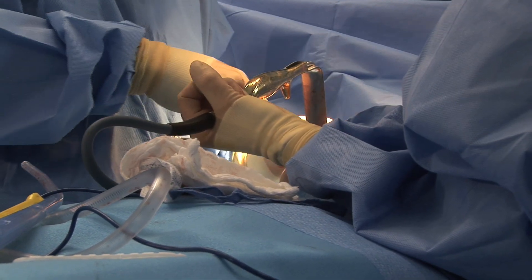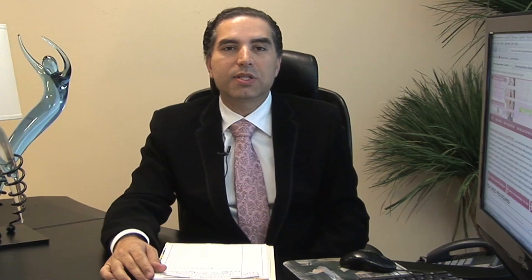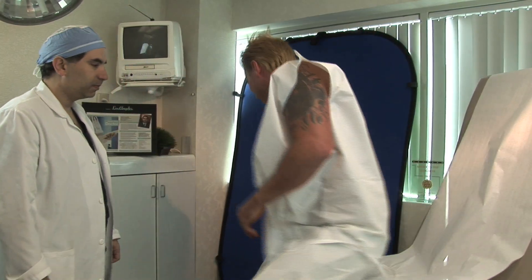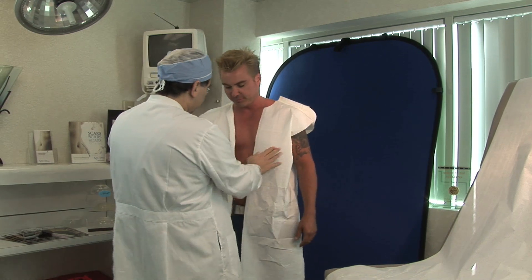The excess fatty tissue and breast tissue was removed through that small incision. Chad was seen for a follow-up on post-operative day one. We changed the dressings and everything looked good. A week later we saw him for examination of his post-operative results.